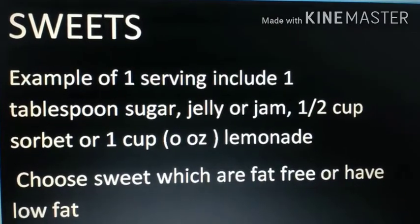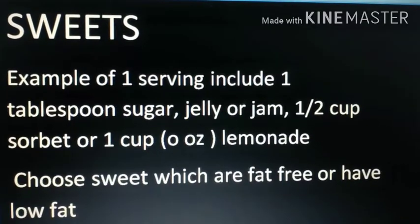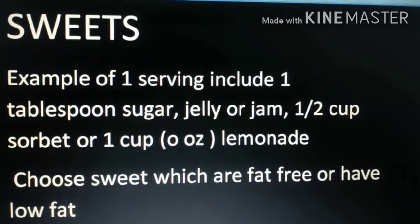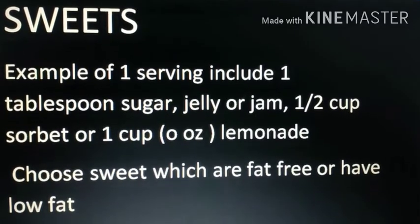For sweets, one serving includes one tablespoon of sugar, jelly, or jam; half cup of sorbet; or one cup of lemonade. Choose sweets that are fat-free or low in fat.